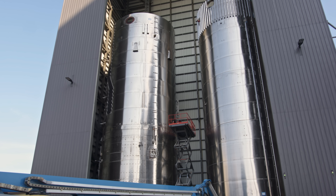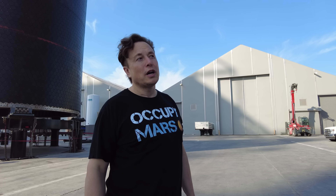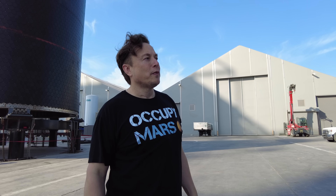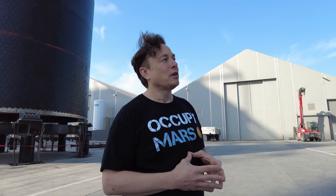That actually doesn't make a lot of sense since we've got a bunch of ullage gas that we're going to vent anyway. So we might as well use the ullage gas for attitude control and small delta-V changes on orbit.